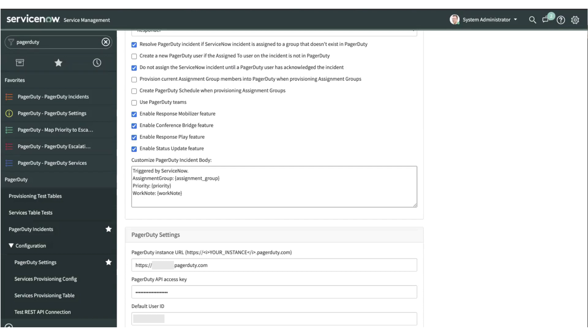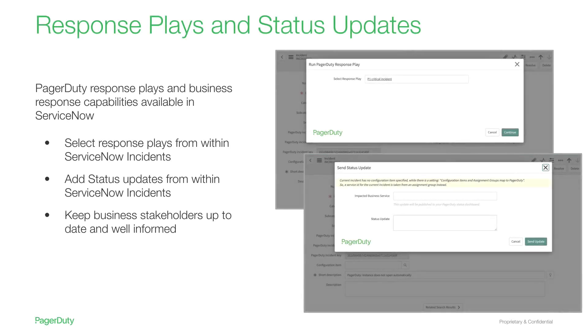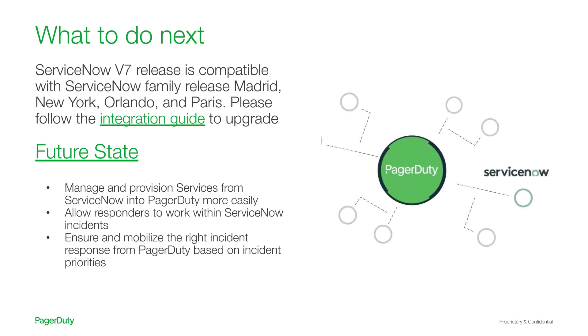To recap: we saw the ability to provision multiple or bulk services and their dependencies from ServiceNow into PagerDuty, the ability to trigger a response play and add status updates from within the ServiceNow incident details view page, and the ability to map more than one escalation policy to an assignment group based on incident priority. The last feature is mid-server support for ServiceNow. The ServiceNow V7 release is now compatible with ServiceNow family releases: Madrid, New York, Orlando, and Paris. Please follow the integration guide to upgrade your instances. Thank you so much for joining today.